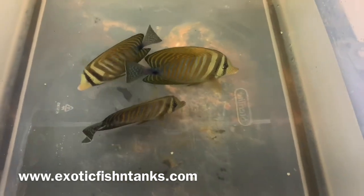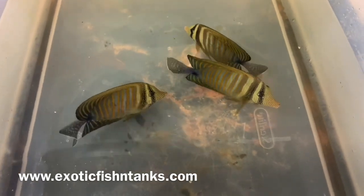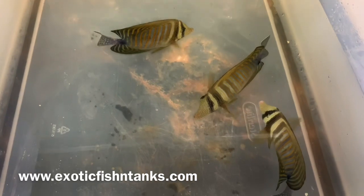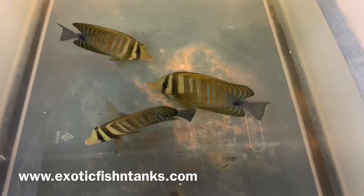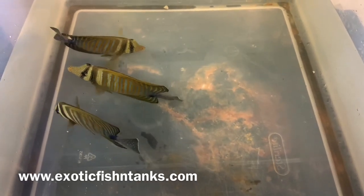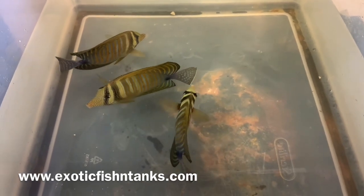Any questions, 469-682-8841. I'm giving them a bath of Prazipro and Nitrofurazone, then a fresh water dip for five minutes, then put into a quarantine system. Hyposalinity 1.008 to 1.009, along with Copper Power and Prazi Pro.